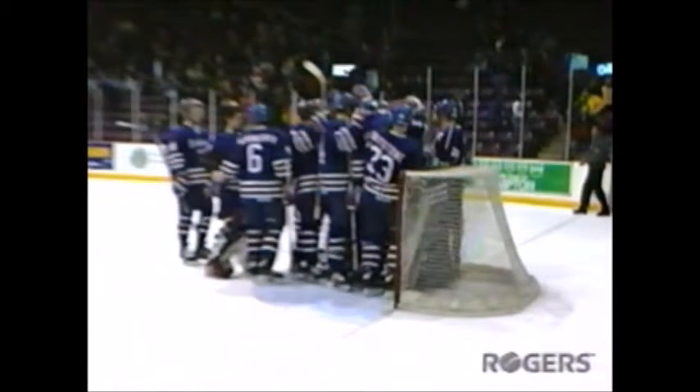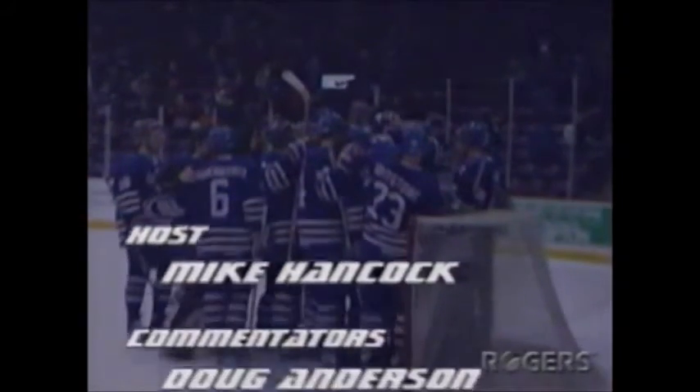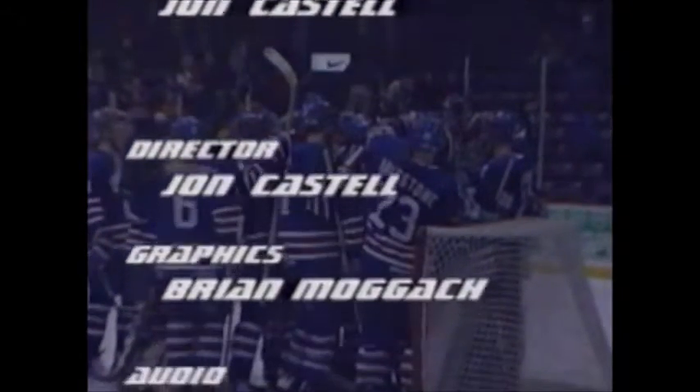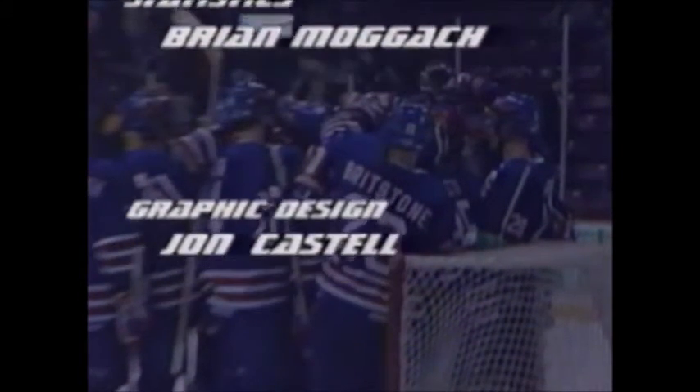A big victory — a 4-3 win for the Oshawa Generals in Brampton as the Generals walk away with the big two-point victory. Scott Dellavadova played an outstanding game as well. So for Sam Cosentino, for Mike the Hammer Hancock, and the rest of the crew here on OHL Primetime, I'm Doug Anderson — thanks for joining us, and we'll see you next broadcast.